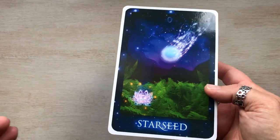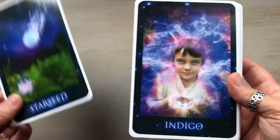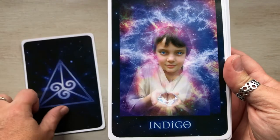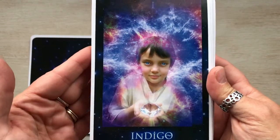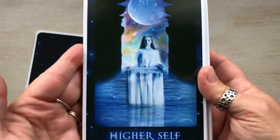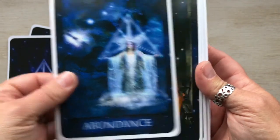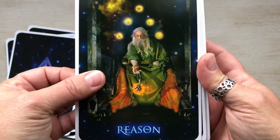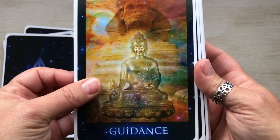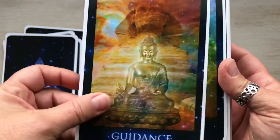So this would be the Fool and it's called 'Starseed Indigo.' This would be the Magician — isn't that a beautiful card, look at those eyes. 'Higher Self' would be the High Priestess. 'Abundance' would be the Empress. 'Reason' — that's the Emperor. 'Guidance' — that is the Hierophant, which honestly makes more sense to me since how many of us knew what a Hierophant was before we started doing tarot.